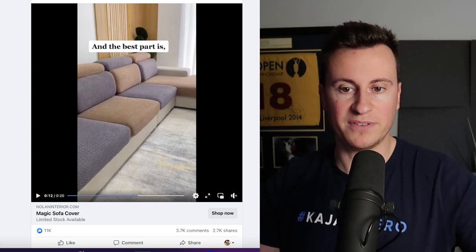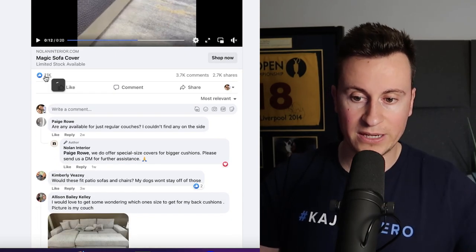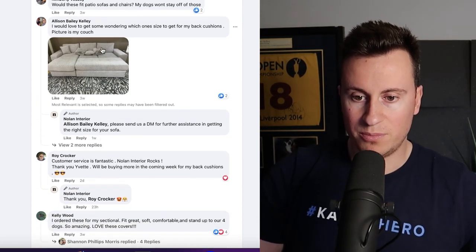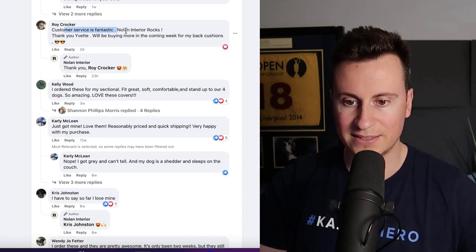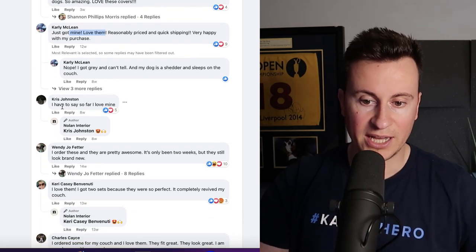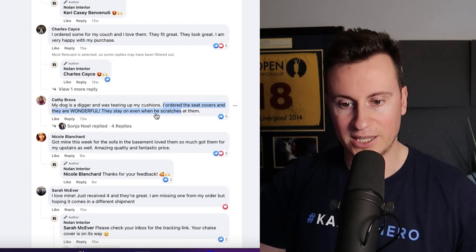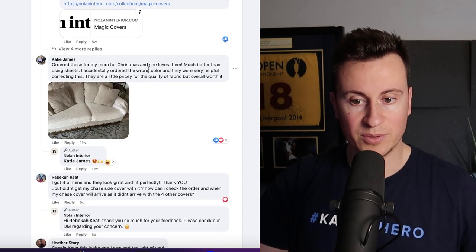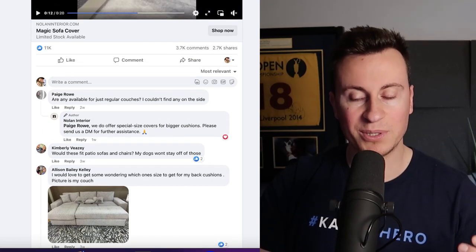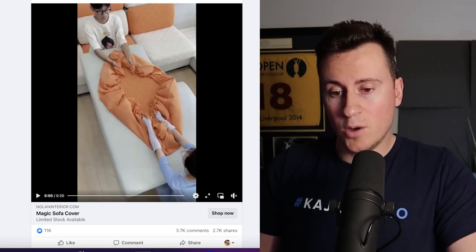Moving on to business number two — No Land Interior. This is a Facebook ad that started on October 25th, 2022, so it's only been running for about five months. In that time they've managed to acquire 11,000 reactions, nearly 4,000 comments, and around 2,700 shares. Checking the comments: 'customer service is fantastic,' 'love these covers,' 'just got mine, love them,' 'ordered for my couch, love them,' 'got mine this week, amazing quality,' 'customer service was outstanding' — it just goes on and on. Nobody can argue that people love and are buying this product.